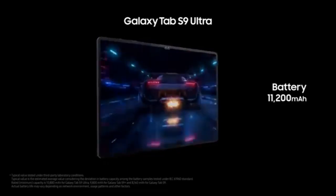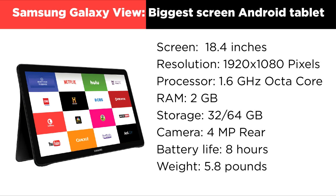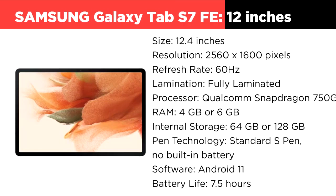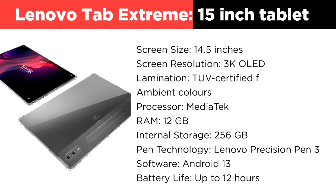4. Software — ensure the tablet supports the applications you need and receives regular OS updates. 5. Performance — choose devices with powerful processors, ample RAM, and large storage for smooth multitasking and compatibility with complex applications. Whether you're a creative professional, a gamer, or seeking a media-focused device, the 2024 large-screen tablet lineup offers something for everyone.